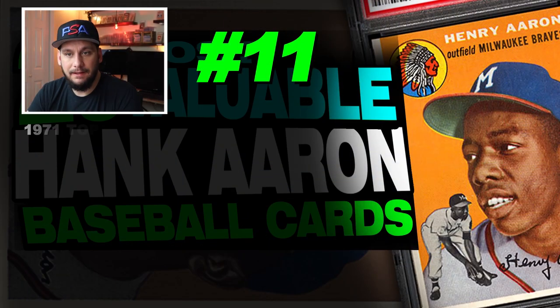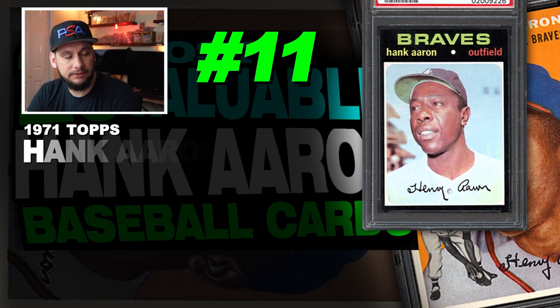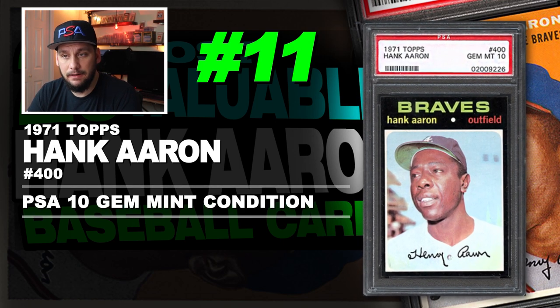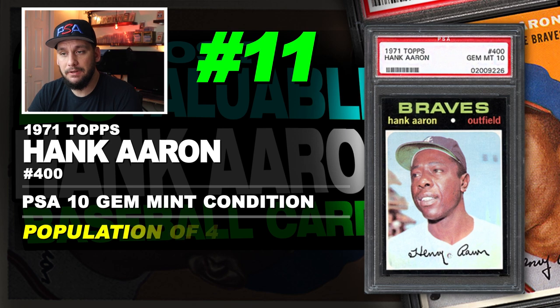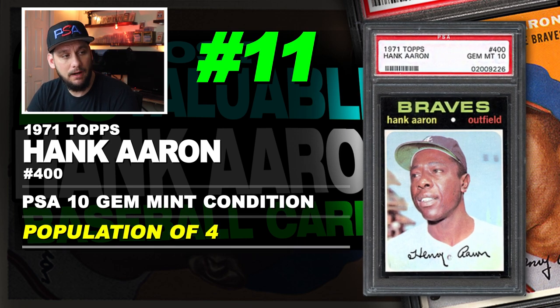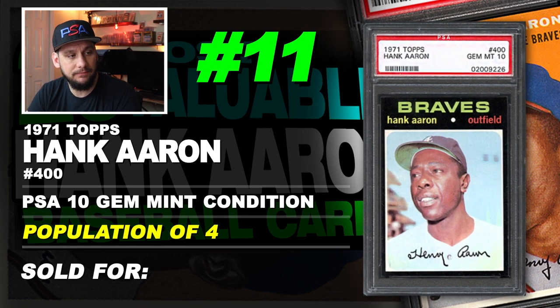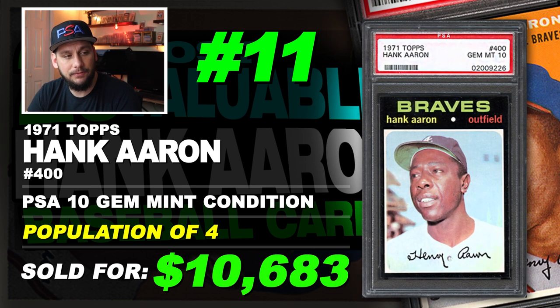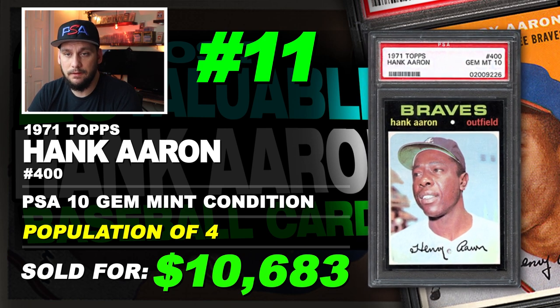Number 11 is a 1971 Topps Hank Aaron number 400, graded PSA 10 gem mint condition. Population of only 4. Sold at auction in October of 2015 for $10,683. And black borders — they got a 10 somehow. Pop four of them have gotten a 10 so far.